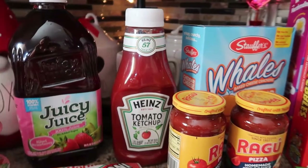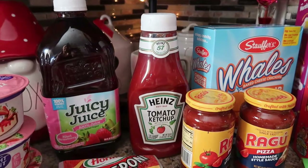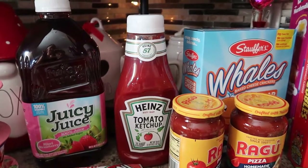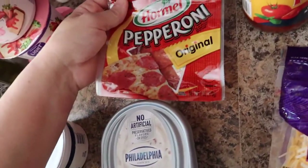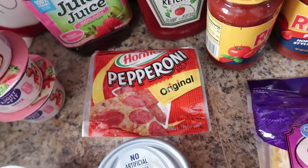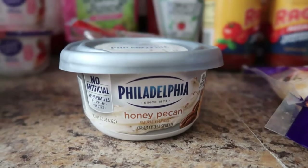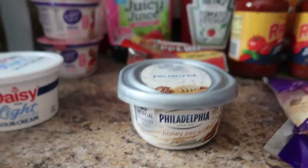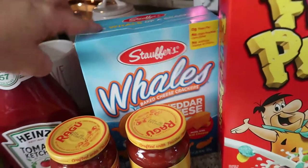Ketchup — Heinz ketchup is the favorite in the house. We have to keep a huge stock of ketchup, just like our milk. I swear my boys go through so much ketchup. And then we have some Hormel original pepperonis — we are going to have French bread pizzas this week. I also got the honey pecan Philadelphia cream cheese; I like to put that on my English muffins. My oldest daughter Abby likes the Whales crackers, so we got those.